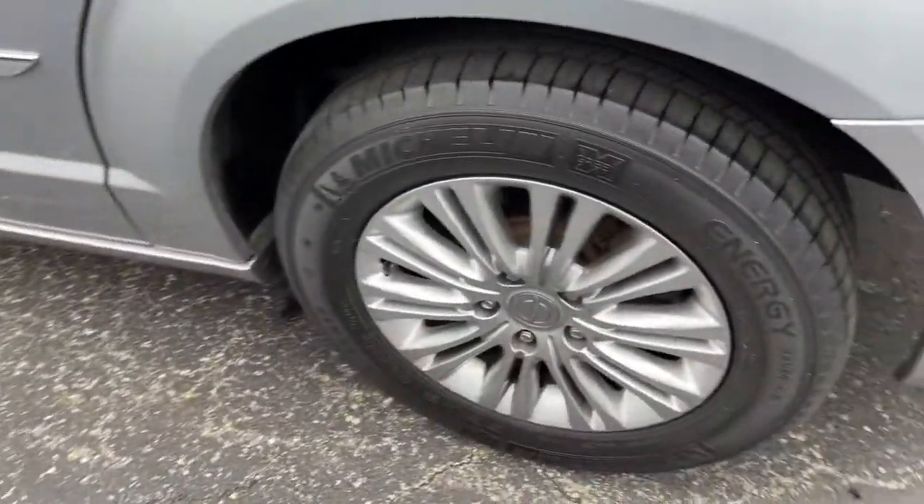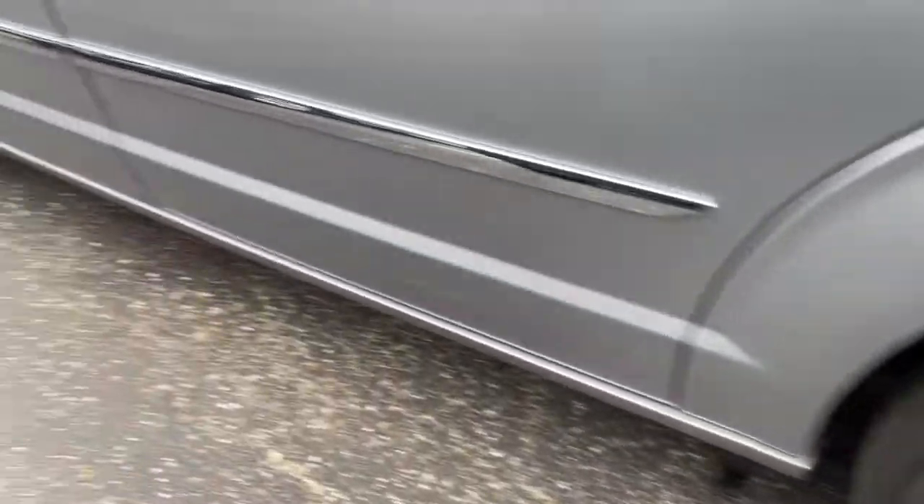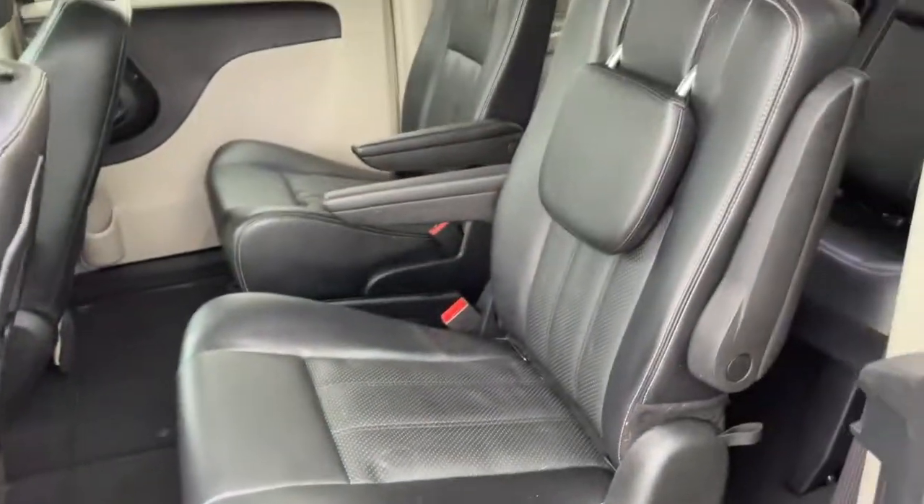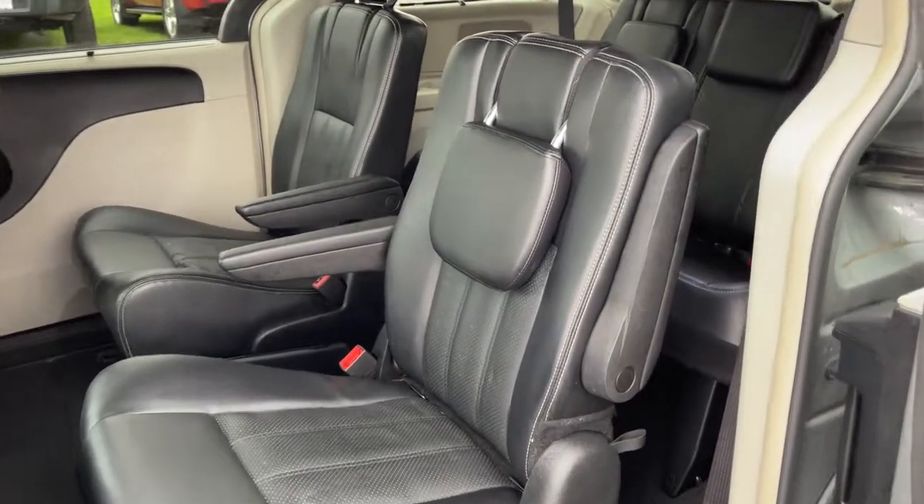Impressive performance meets family-friendly convenience in this remarkable Town & Country. See for yourself when you take it out for a test drive. Our professional staff looks forward to giving you excellent service.